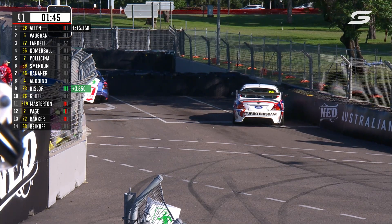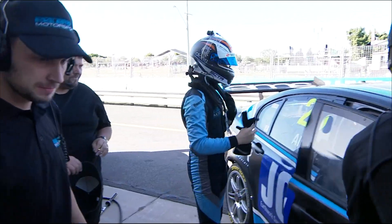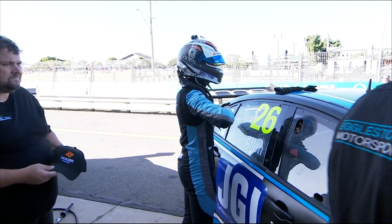He was going slowly, it doesn't make any sense. If that is him, we would go now red flag. So that's it for this one — we won't restart.